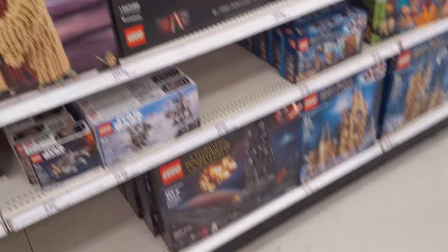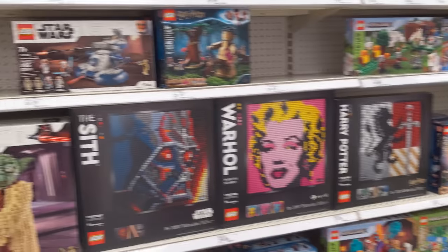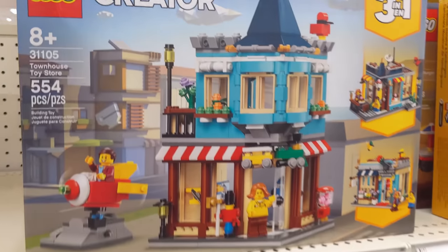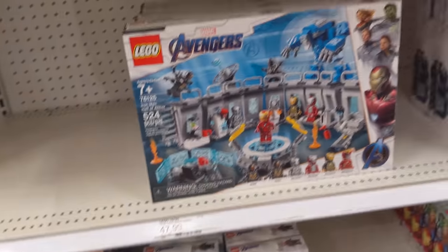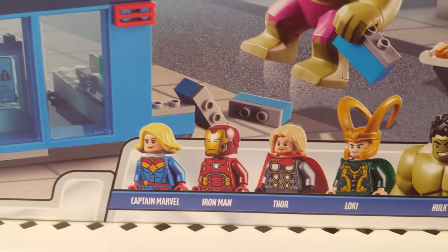Now for Lego! Wow, they actually have a bunch of stuff here today. This looks a lot different than at dinner on Christmas. We have two of these — that's kind of fun. We have that one too. Man, these four-plus sets have the best minifigures.